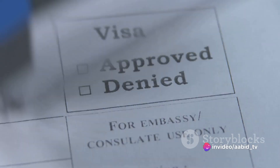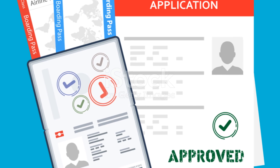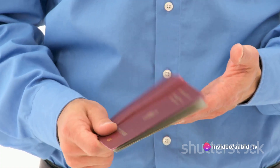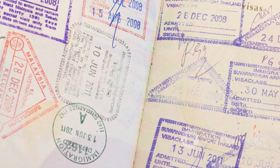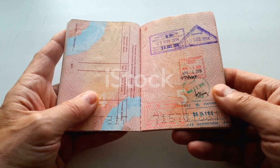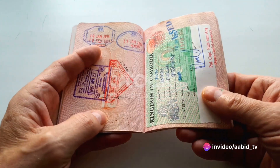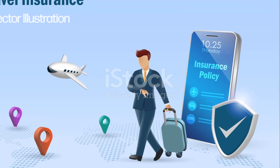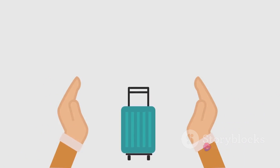Now that you know if you're eligible, let's move on to the documents you'll need. To apply for a Schengen visa, you'll need a specific set of documents, each playing a crucial role in the approval process. First and foremost, you'll need your passport. This should be valid for at least three months beyond your planned departure from the Schengen area, have at least two blank pages for the visa stamp, and have been issued within the last 10 years. Secondly, you'll need travel insurance.